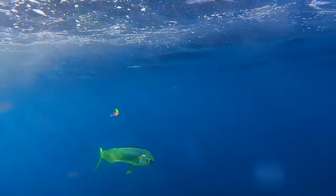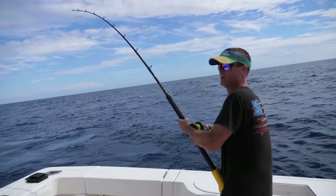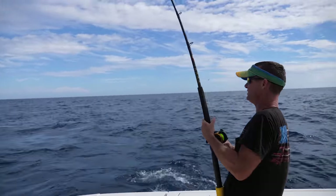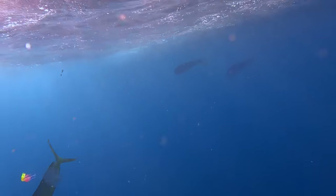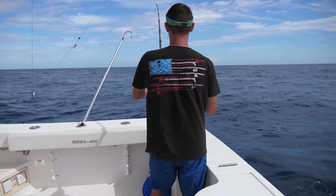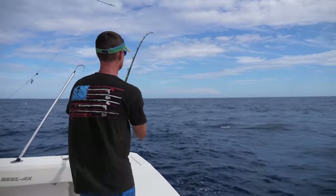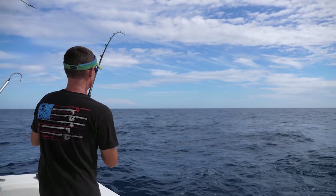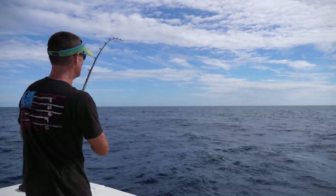Got him! Fish on. We started trolling and we got one line in the water and we already have a Dorado hooked up. We didn't even get the rest of them in the water and this guy's jumping everywhere. He's going to come at us and jump right out here behind us. He's cutting good again — here he comes. What a perfect jump.